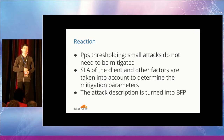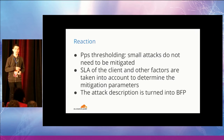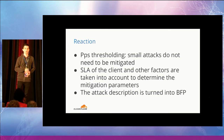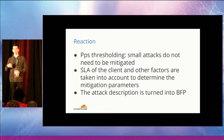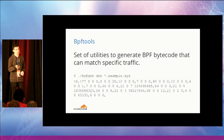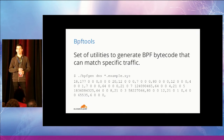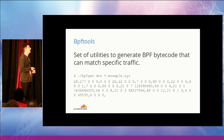Other factors such as the client's SLA are taken into account to determine the mitigation parameters. Finally, the attack description is turned into BPF, which will then be run on the edge servers. To do this, we use a set of utilities called BPF Tools. They take a description of the attack you want to match and generate classic BPF bytecode. For example, here we are generating BPF bytecode to match a specific payload in DNS packets — in this case, matching all queries for *.example.xyz.